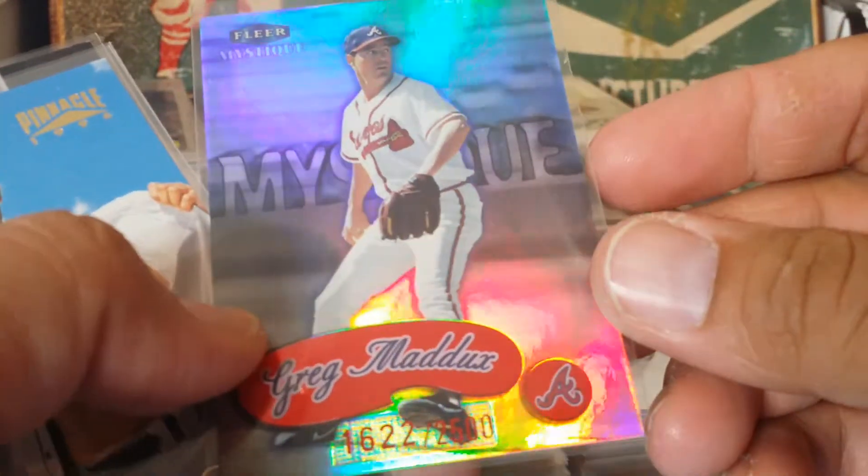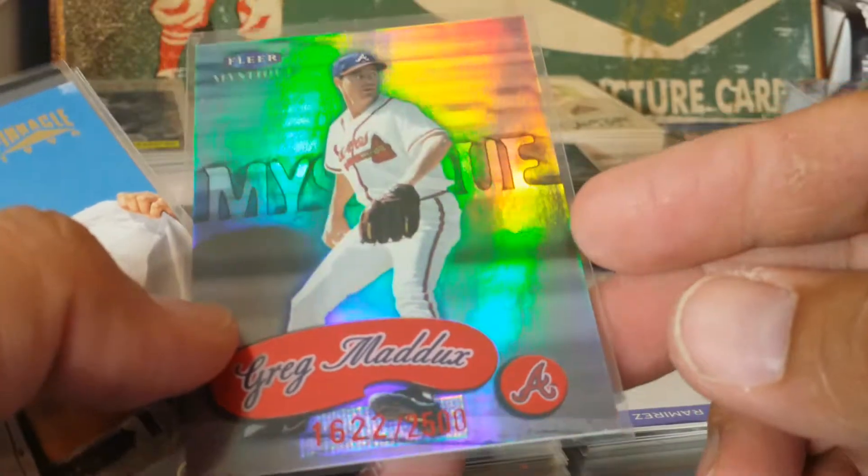Tony Pena - that's a Play at the Plate card. Here's a Mystique Greg Maddux - that one's numbered out of 2,500.